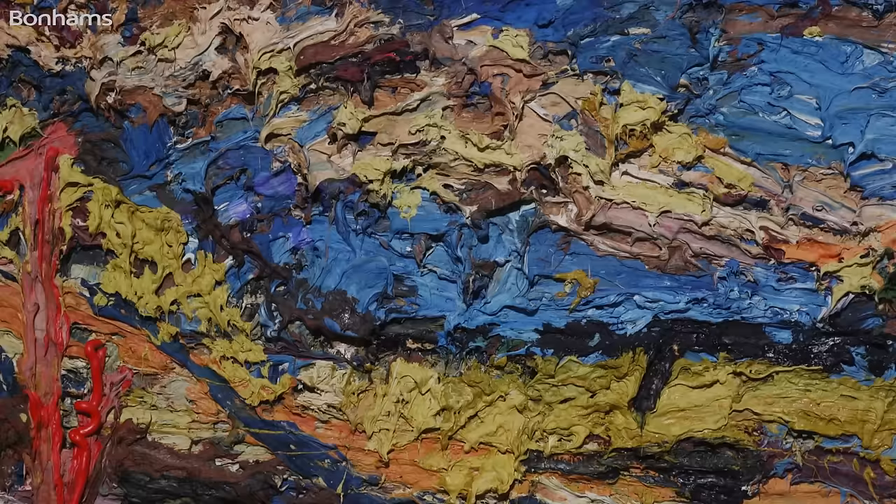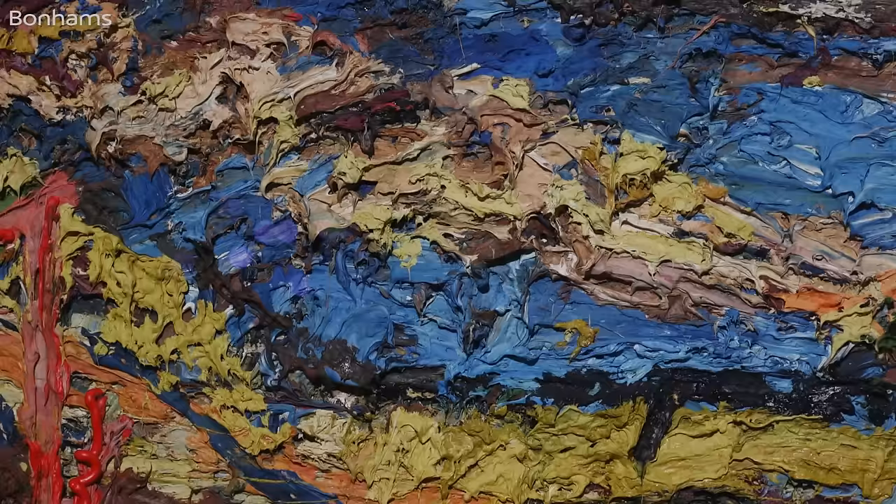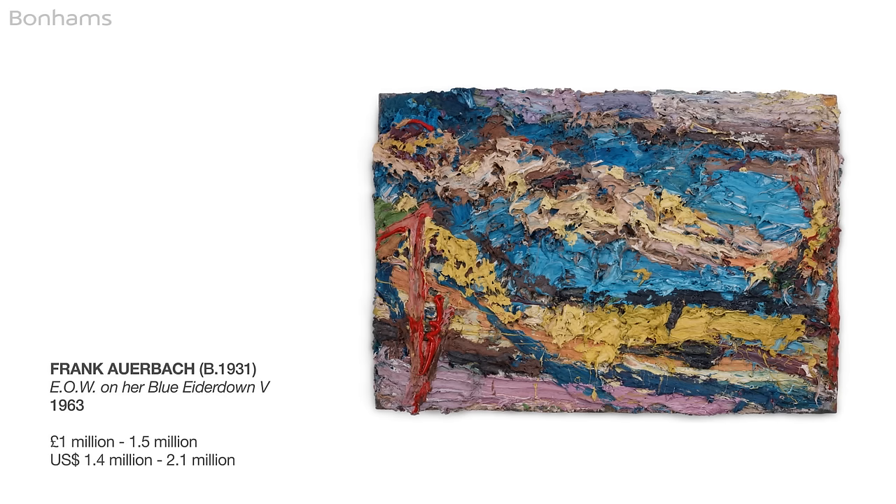It's a tumbling cascade of oil paint through an intense spectrum of colour. When one considers that the condition is perfect and that it has not been seen in public for 50 years, one can only conclude that this is a work of art which truly deserves to be nominated a masterpiece.